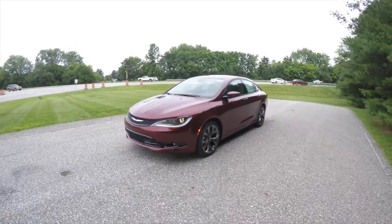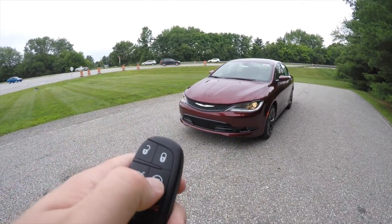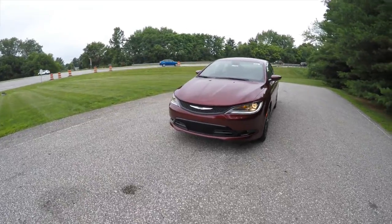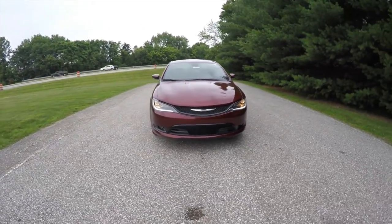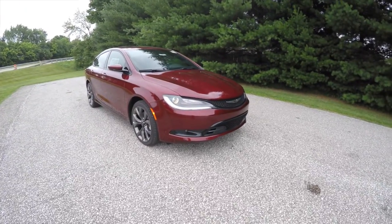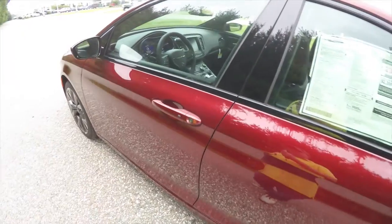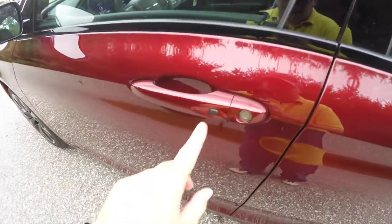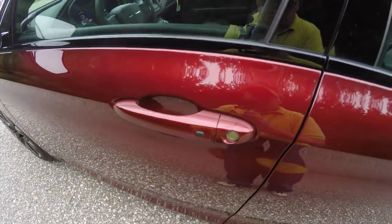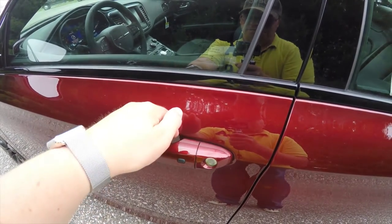This vehicle is equipped with remote start — it's very easy, just simply double press the remote start button on the key fob. Using keyless enter and go is also easy: just keep the key fob in your purse or pocket. To lock the vehicle, locate the black button on the door handle — the horn will chirp and the vehicle will lock. To unlock, simply grab the handle and open it.